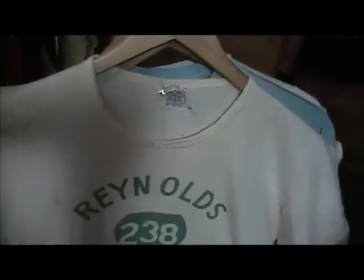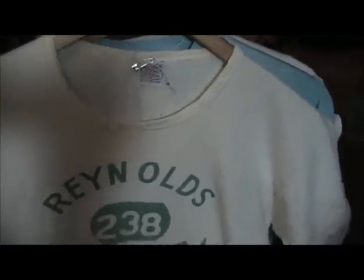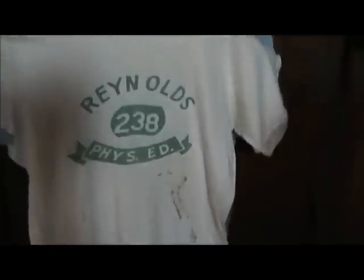This is a collegiate tee, probably dating late 40s, early 50s. It's very hard to find tee shirts this old.